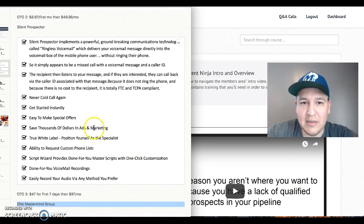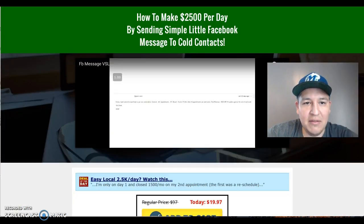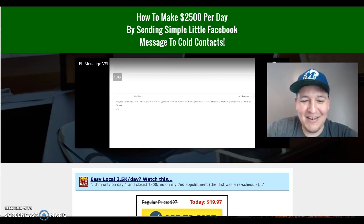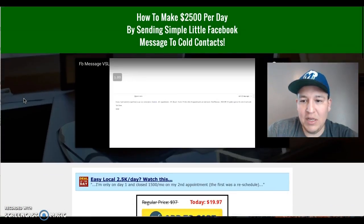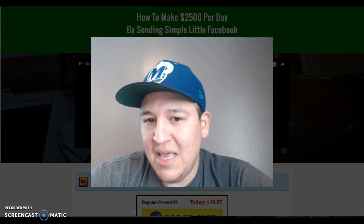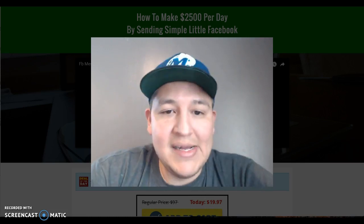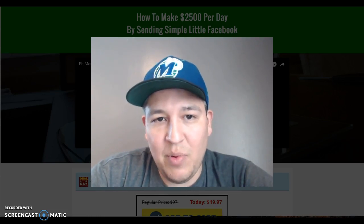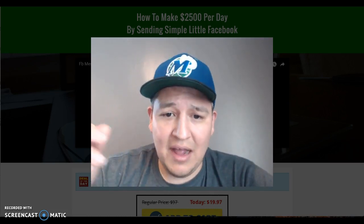Those are the upsells. The front end is just under $20 — $19.97. I absolutely recommend Local Client Ninja. If you want to find out more, check out the sales page using the link on this page. Kenny really knows what he's talking about. The only thing is if you're really particular about having an e-book, I'm not crazy about it being video-only, but if you take your notes it's definitely worth the price — they over-deliver on this product.